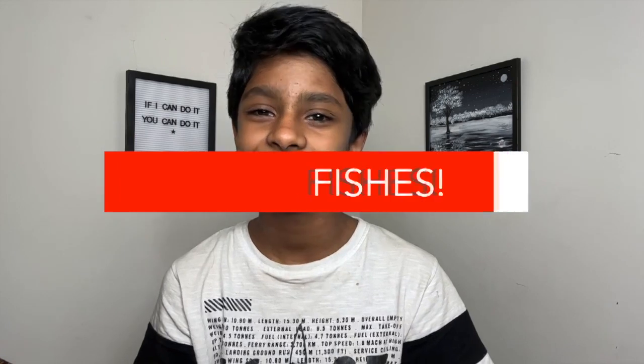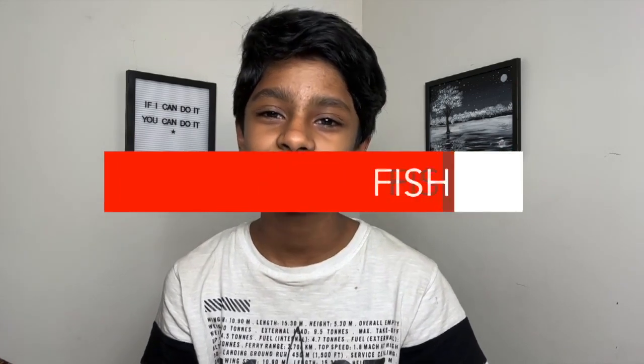Today I want to take you through one of my recent favorite topics: fishes. They come in all different shapes, sizes, textures, and colors, and they live in some of the most interesting places on earth. So, let's dive in.